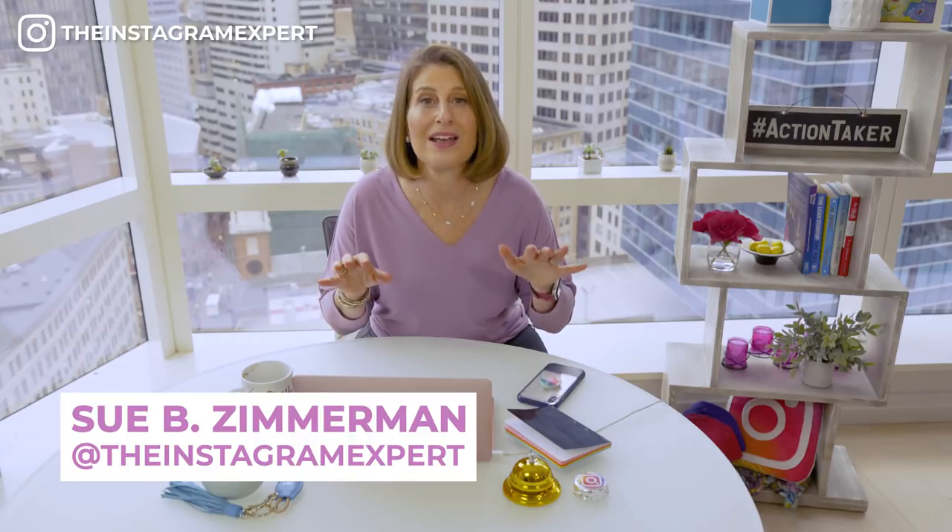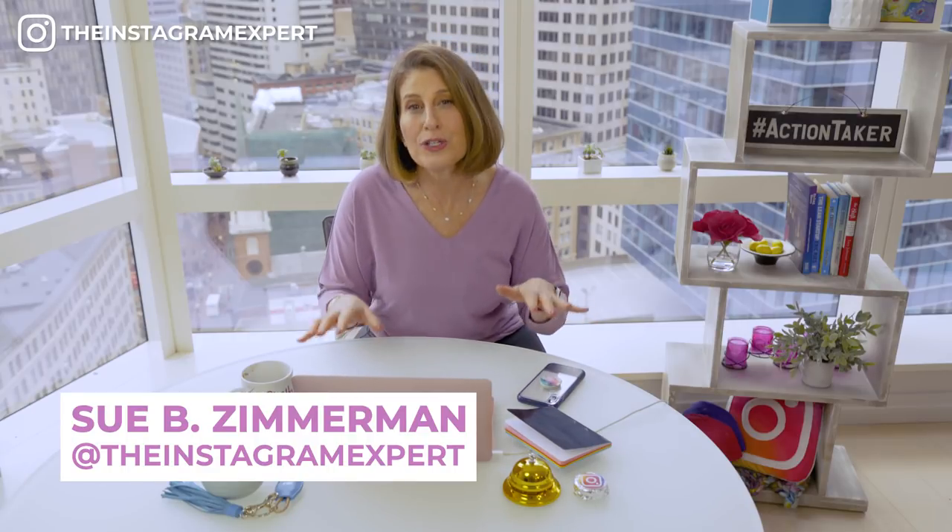Think of your Instagram bio as the homepage of your website. What do you want people to know right away? How will it help you sell more? Today we're going to break down how to build the best Instagram bio for your business.